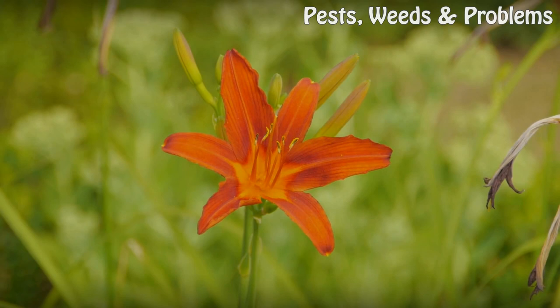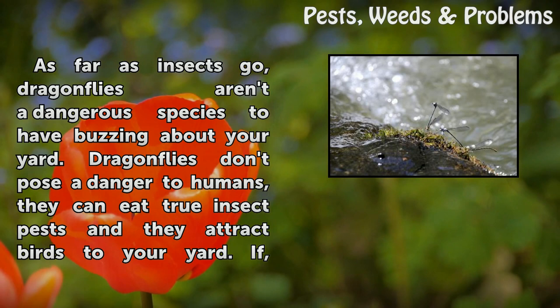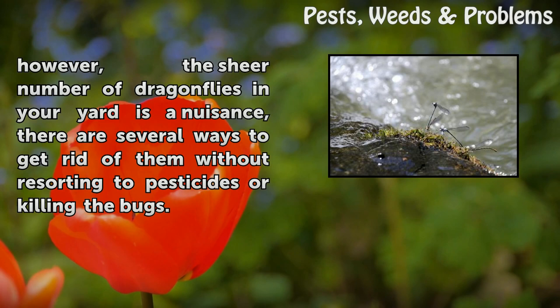How to get rid of dragonflies. As far as insects go, dragonflies aren't a dangerous species to have buzzing about your yard. Dragonflies don't pose a danger to humans, they can eat true insect pests and they attract birds to your yard. If, however, the sheer number of dragonflies in your yard is a nuisance, there are several ways to get rid of them without resorting to pesticides or killing the bugs.